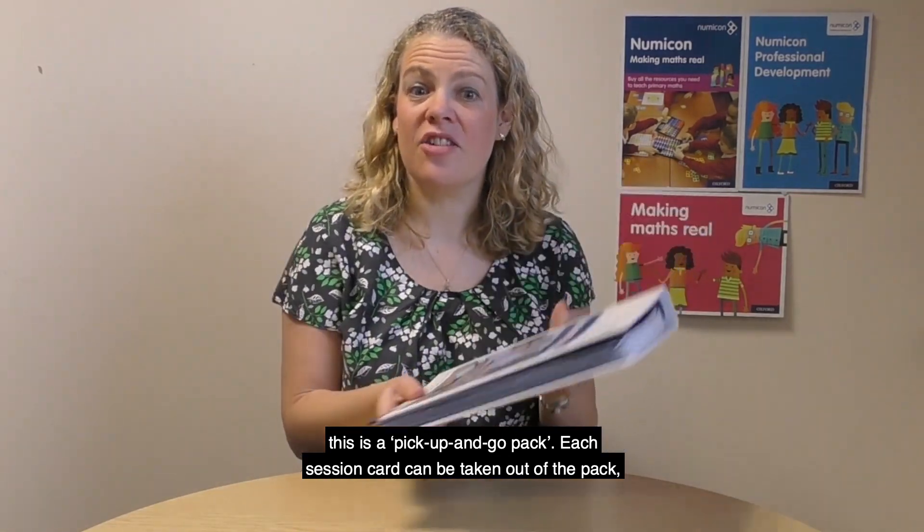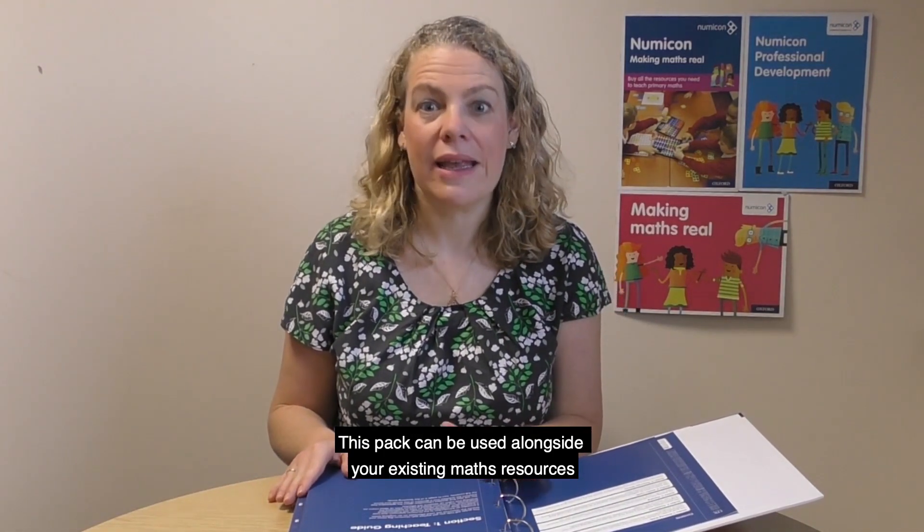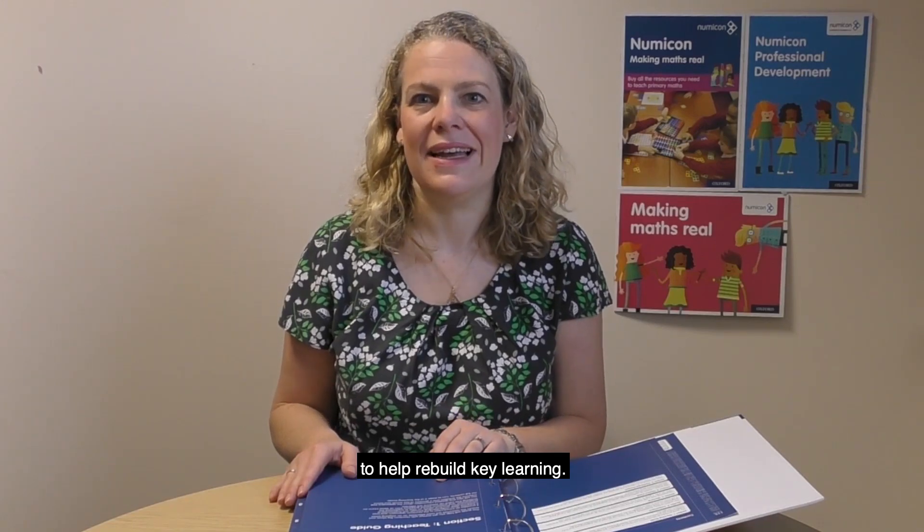As you can see, this is a pick-up-and-go pack. Each session card can be taken out of the pack, which is handy for implementation. This pack can be used alongside your existing maths resources to help rebuild key learning.